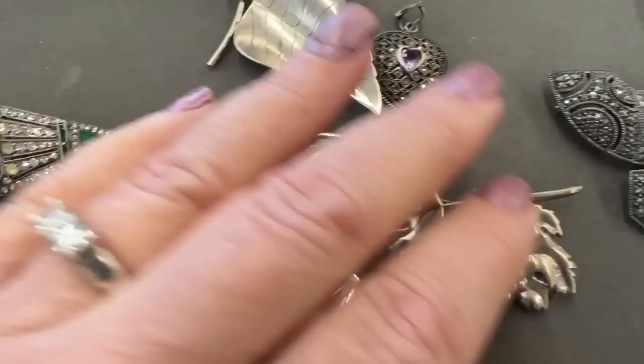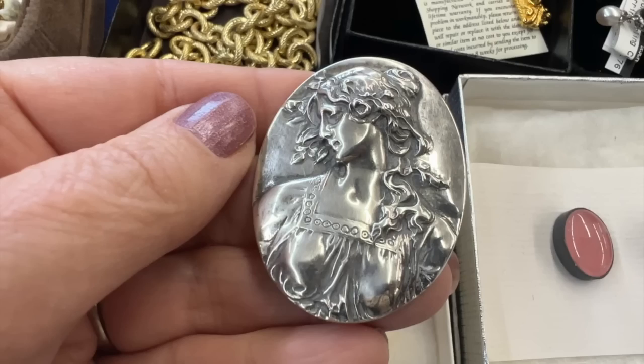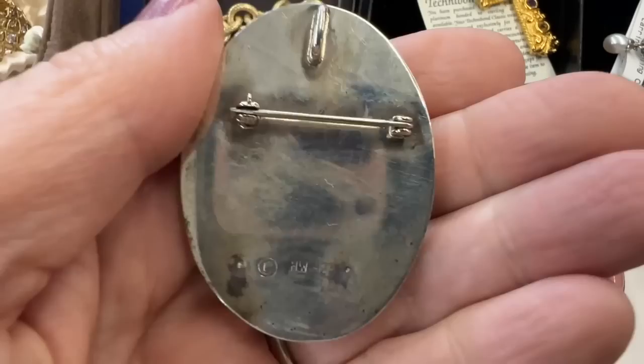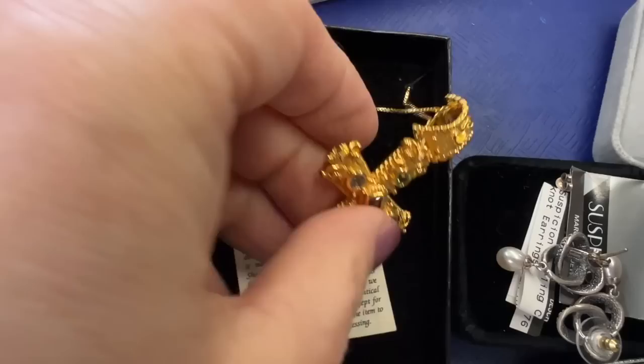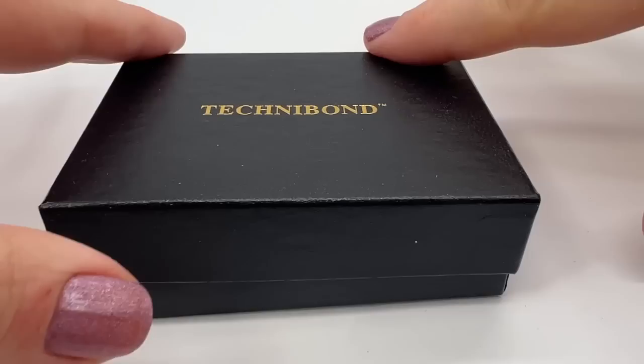Beautiful sterling silver pieces — I love those marcosite pieces, look at that! That one was definitely a bargain. Now this lot — oh my gosh, I couldn't believe what I was seeing. I love that, I love this whole lot. This is a beautiful, beautiful lot. This came up slightly later in the day and was one of the lots that I really did want to have.